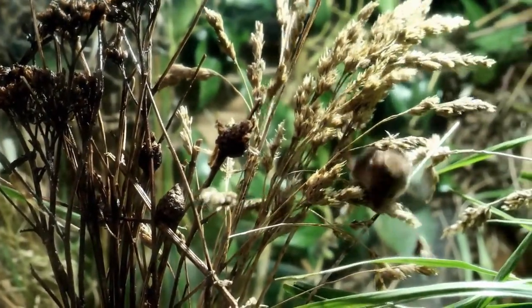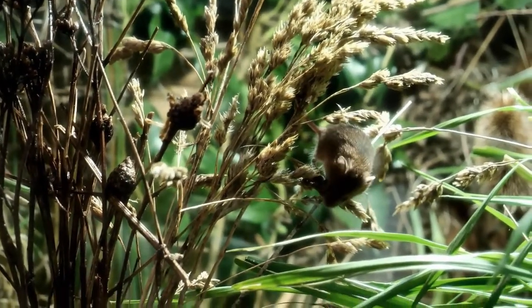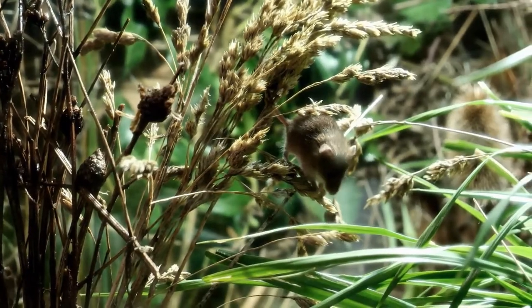The Harvest Mouse is the UK's smallest rodent. Even as an adult, it only weighs 6 grams. Its fur is a sandy brown colour, with a pale underside.